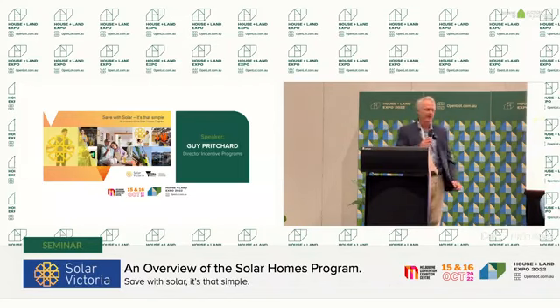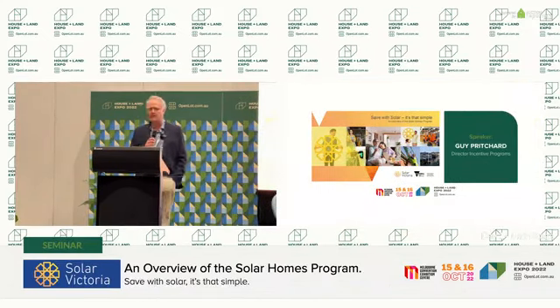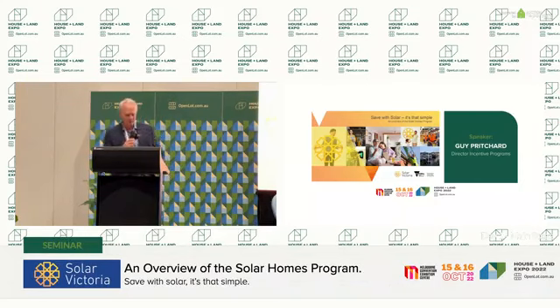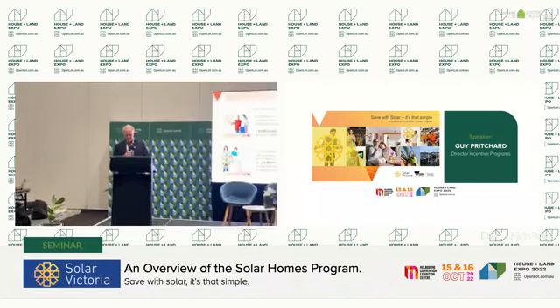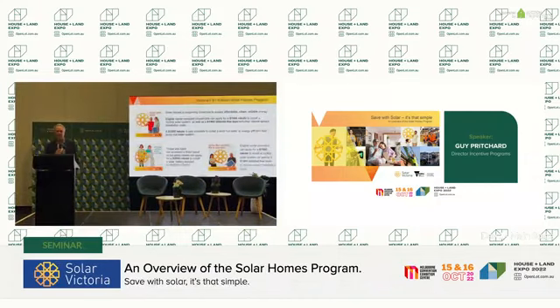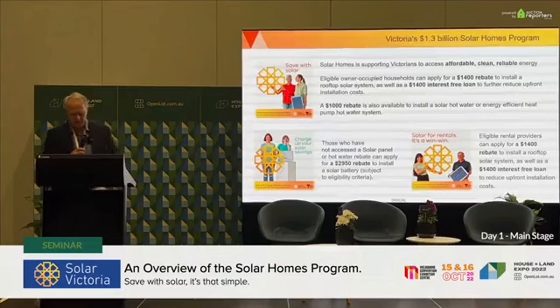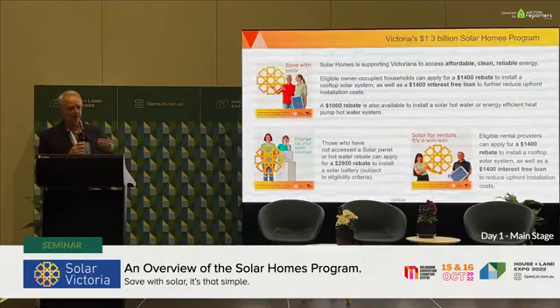What we're talking about today is the Solar Homes Program from Solar Victoria. My name's Guy Pritchard, I'm the Director of Incentive Programs for Solar Victoria. The Victorian Government has invested about $1.3 billion in the transition to affordable and clean energy. The program is a 10-year program and we're about four years in, looking at providing rebates to accelerate the transition and uptake of renewable energies and energy-efficient products.